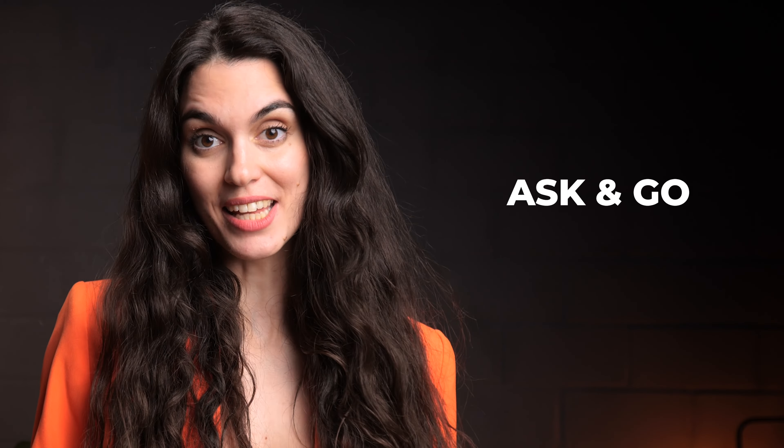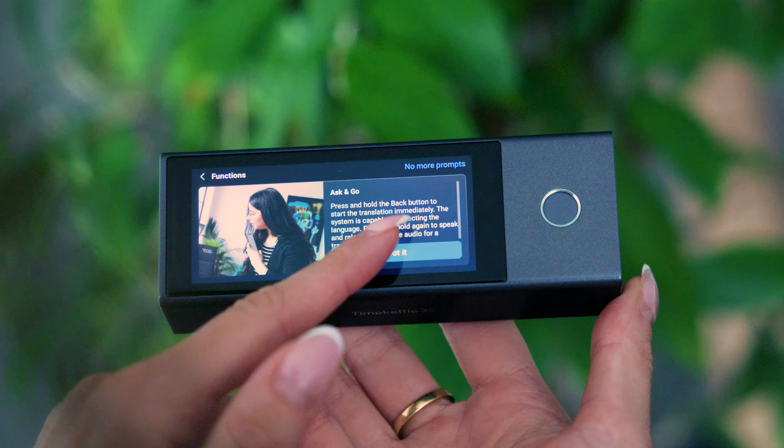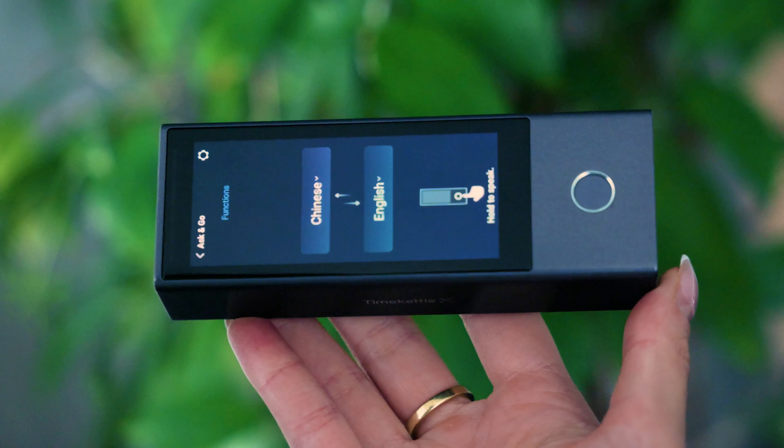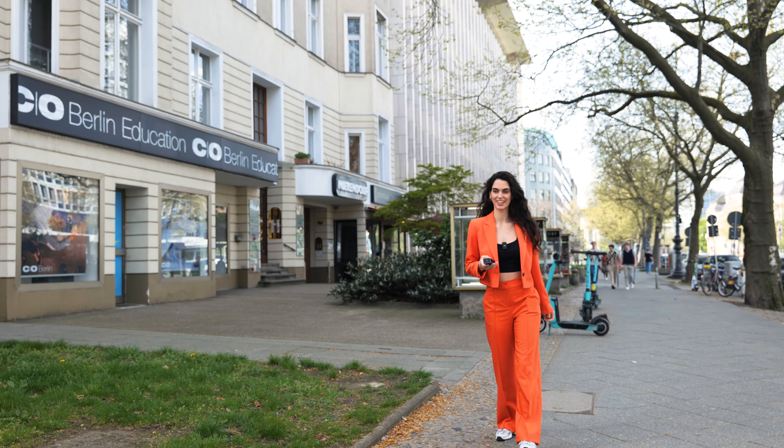The X1 can also be a handheld translator. Here's where the mode 'Ask and Go' is convenient. With a simple tap, you can easily do quick and hassle-free communication right away, like asking for directions, for example. This is also a good way to receive direct translations without needing to share your earbuds with someone. Let's take it to the streets and see if it's as useful as it claims to be.